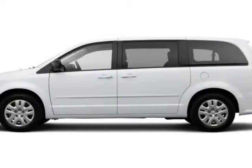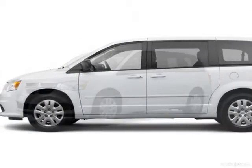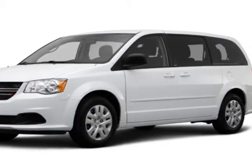Come take a look at this new 2014 Dodge Grand Caravan. For your protection, this vehicle has a full factory warranty.